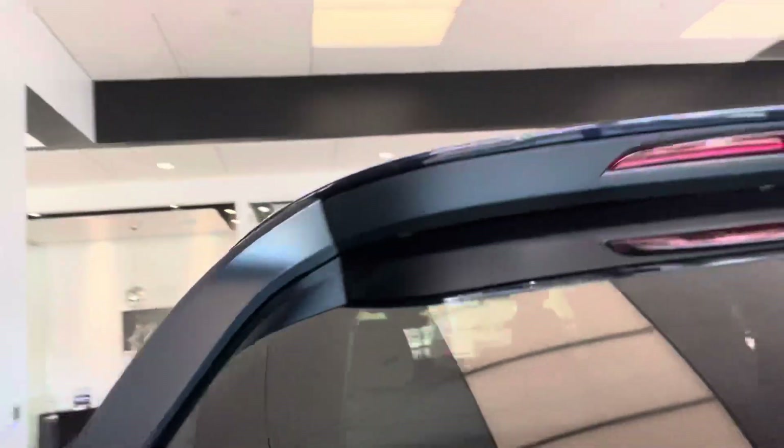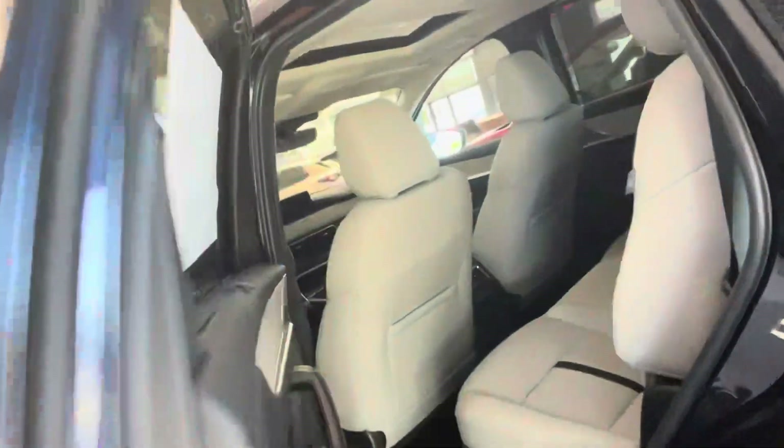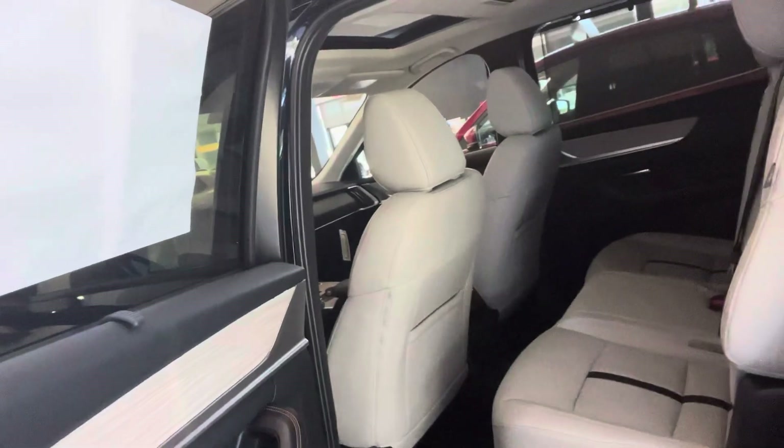This one has the bench seat, but we could order it for you with captain's chairs.